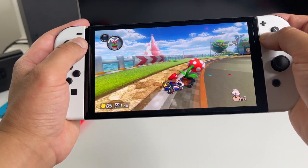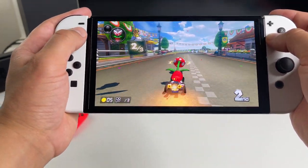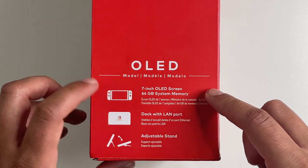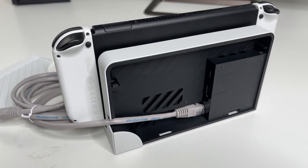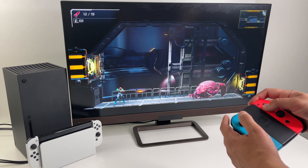It's pretty well known that the new Nintendo Switch OLED has a bigger, more vibrant screen, a better kickstand, double the internal storage, and a redesigned dock with an Ethernet port. But there are some hidden features of the new Switch that no one really talks about.